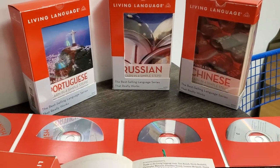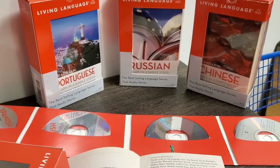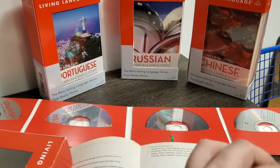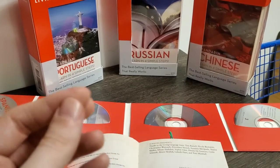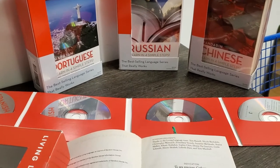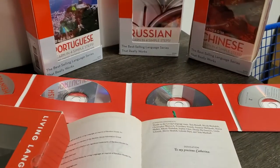As you can see here, I am a fan of the Living Language course series, with the exception of the Chinese course, which I made a video about why I didn't like that one very much. It's mostly just because they don't have the Chinese characters. But I have the Portuguese, the Russian, Chinese, and the Spanish here.